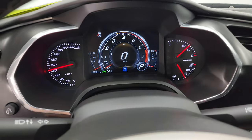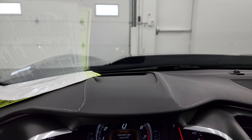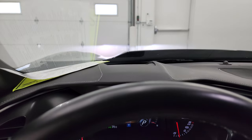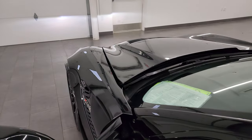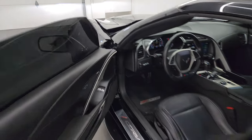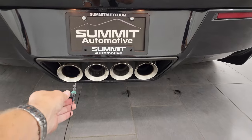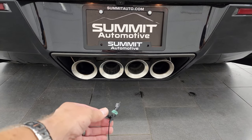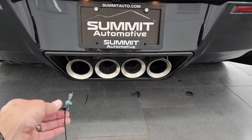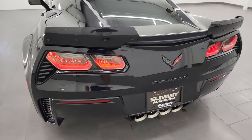Starts right up. This one also has the heads-up display — you can see it up there. Take a listen to that exhaust real quick. Sounds really good. Love those LED tail lamps.